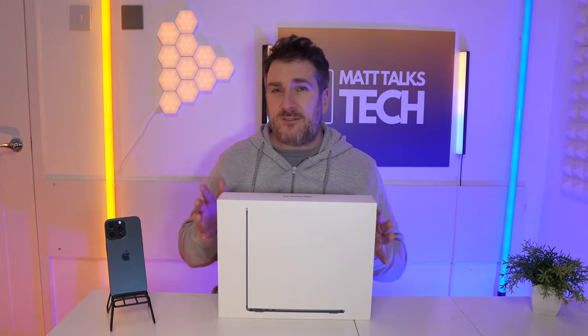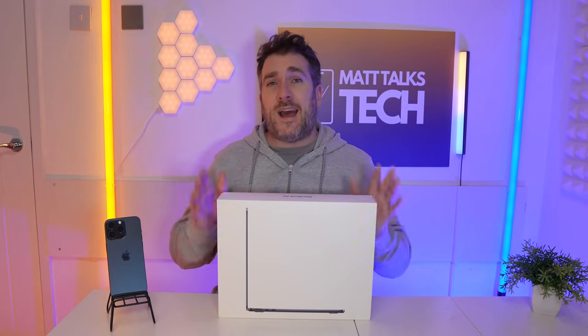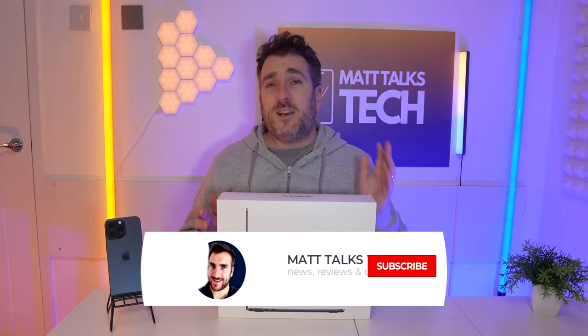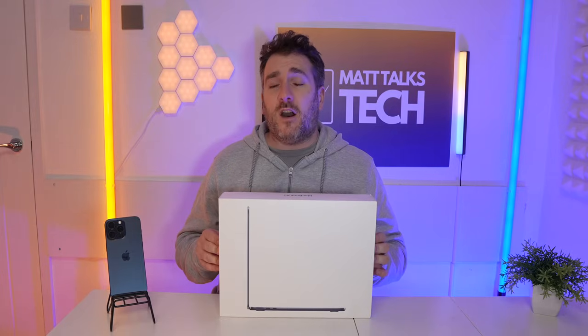If you want a chance to get your hands on this new MacBook Air, all you have to do is write down in the comments below what Apple gear or technology gear you're planning to buy in 2024 — it doesn't have to be Apple gear, it could be anything. I'm also going to be doing another live stream at the end of March to announce the winner, so if you're new here, make sure you subscribe to the channel and hit that notification bell.